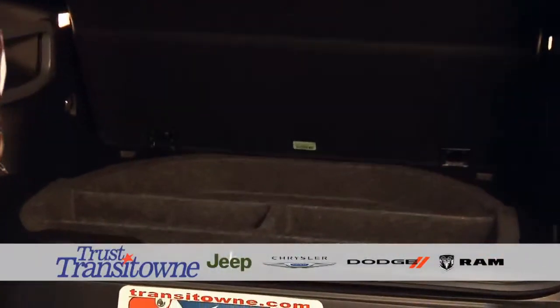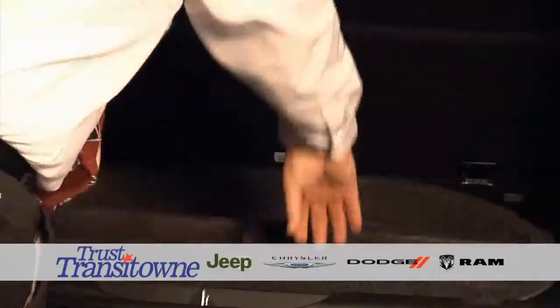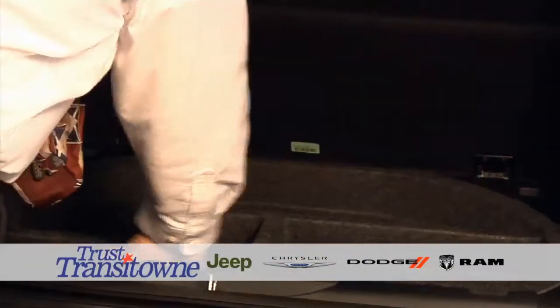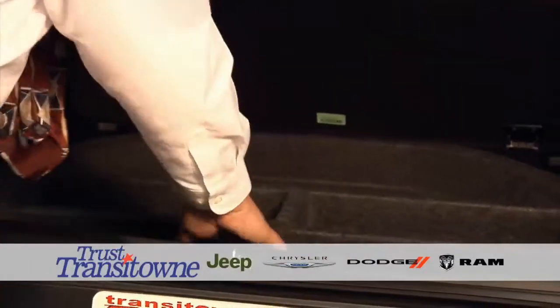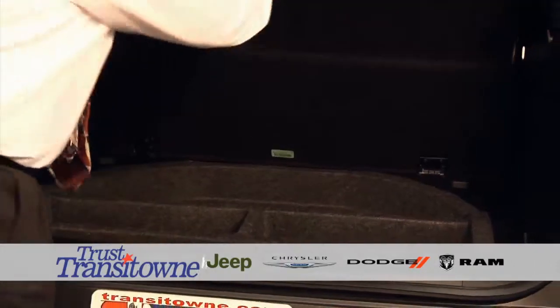You've got excellent storage in the back seat underneath the back floor. Also, you can pull this up — your spare is underneath, as well as you've got the storage on the inside here. You can put some stuff in there if you want to hide something like a camera that you don't want people to see.